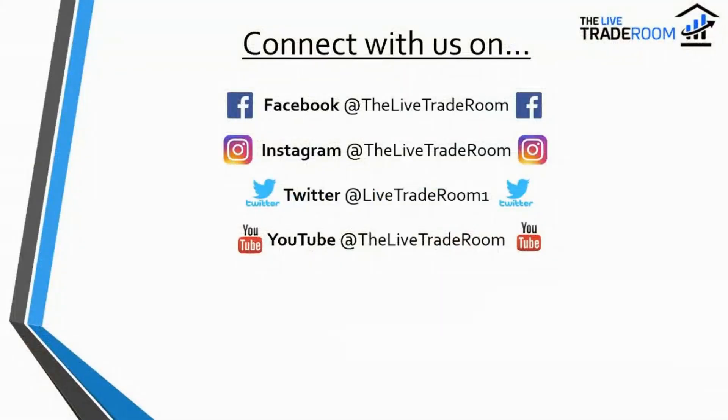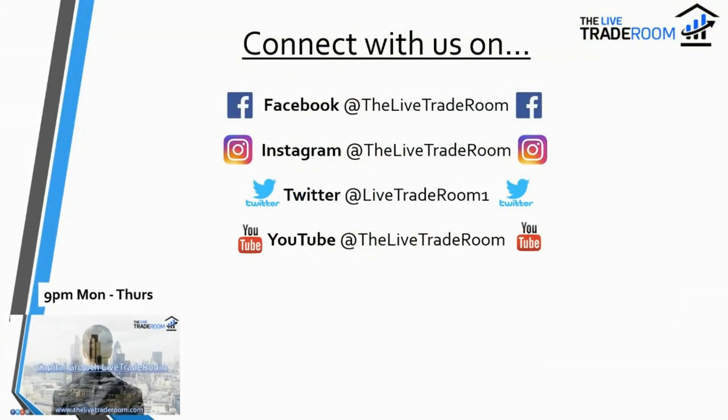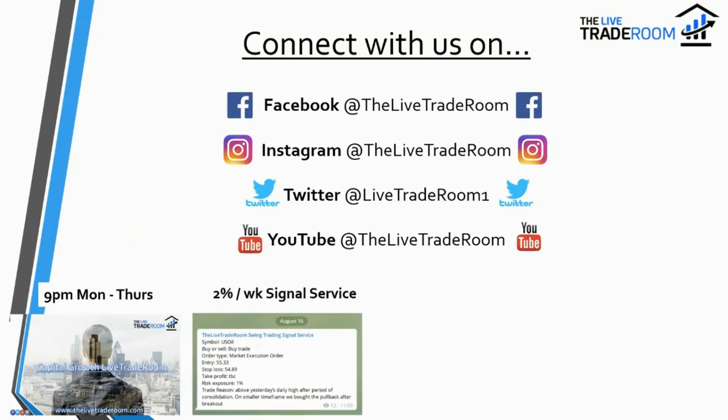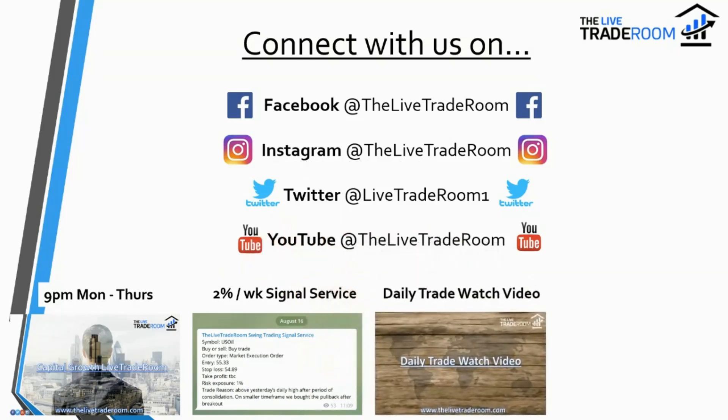Before we begin, feel free to connect with us through our social media channels — do subscribe to those. To touch upon some of the products and services we make available: every night Monday through Thursday at nine o'clock we have our Capital Growth Live Trade Room for approximately 30 minutes. We also have our two percent per week signal service — that's what it aims for on average, and we're very successful at achieving that.